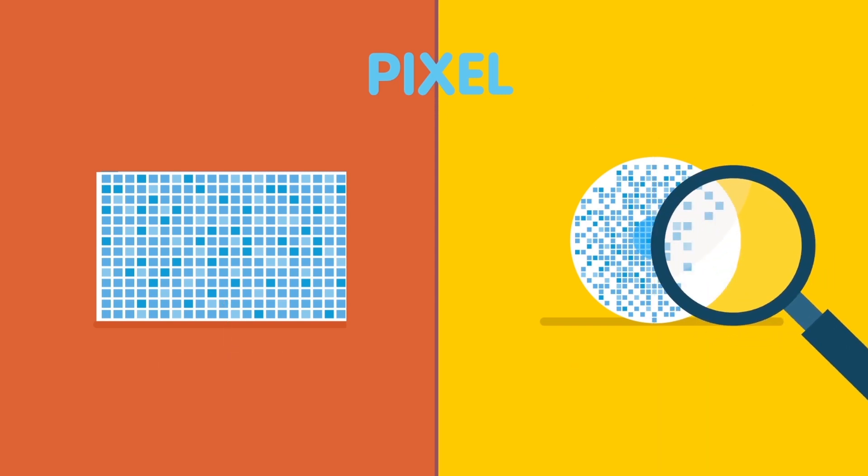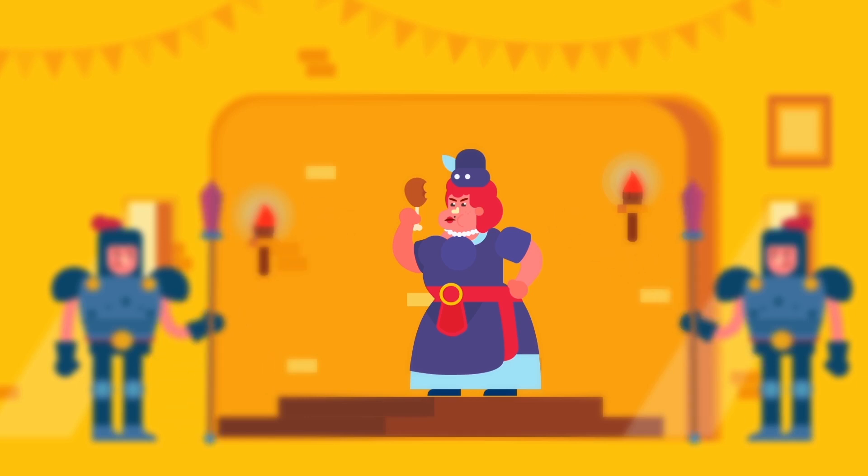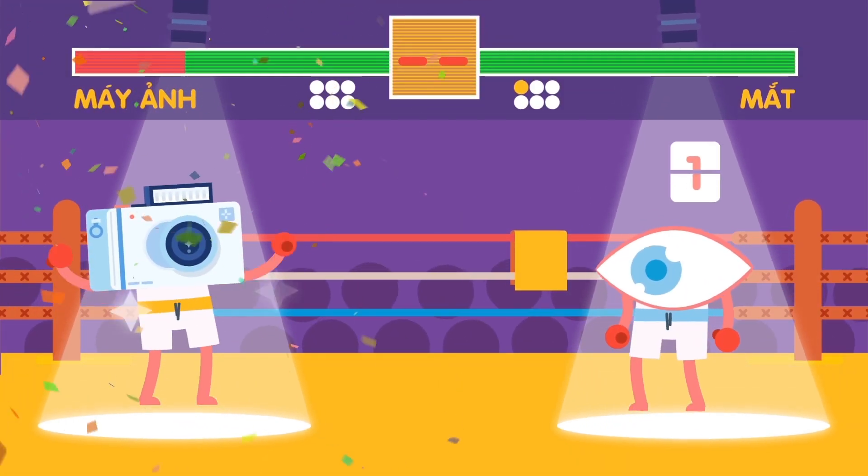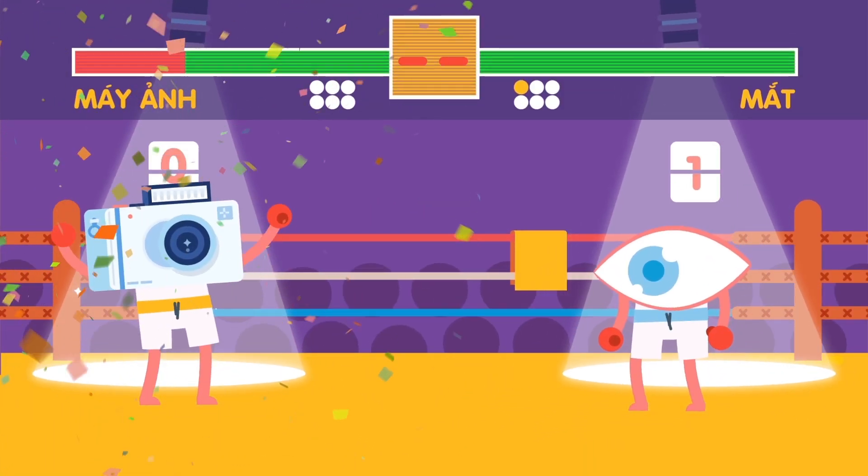However, the pixels are less dense in areas further from the golden point. As a result, the eye sees clearly at the middle but blurry around the canthus, and the eye can't get as clear an image as that of a camera. One point for the camera!